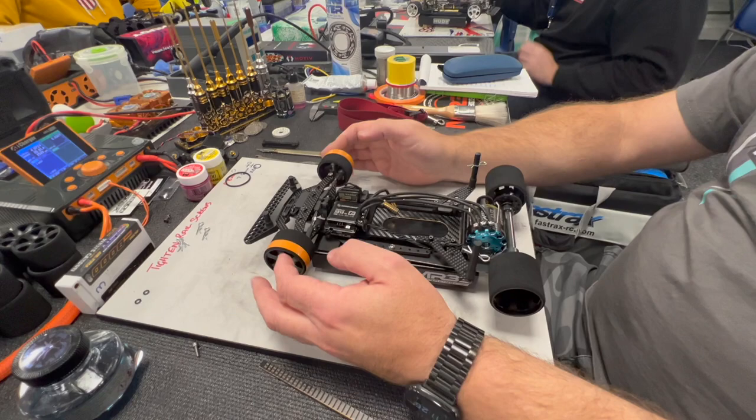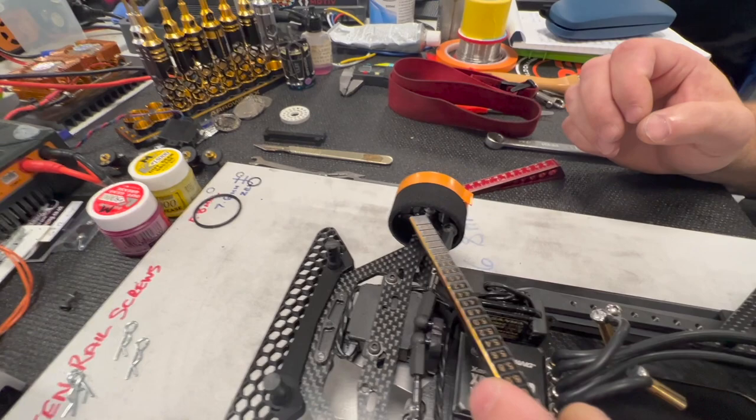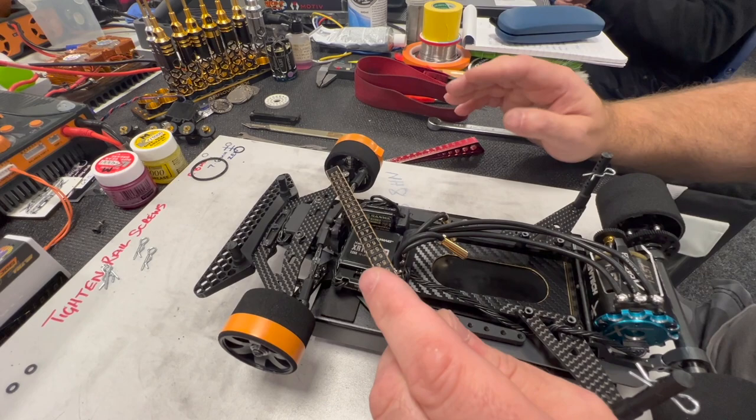The grease in the front damper was also changed, going from 15k down to 5k — and it made the car horrible. Using the Kyosho 5000 where we'd normally use the 15,000 made the car very wallowy in the corners, so we've gone back to 15,000.